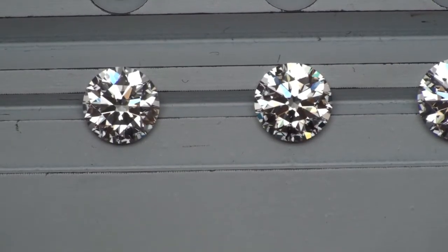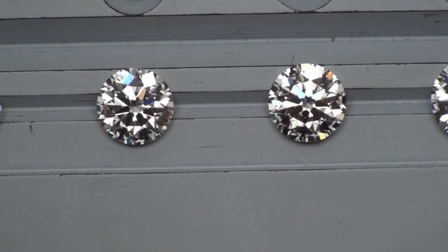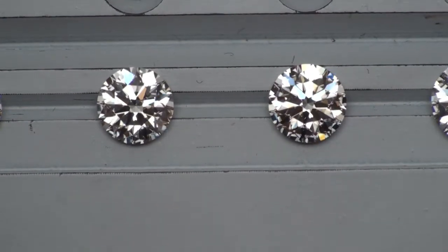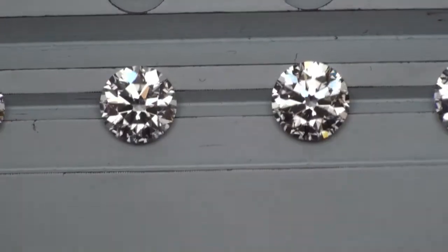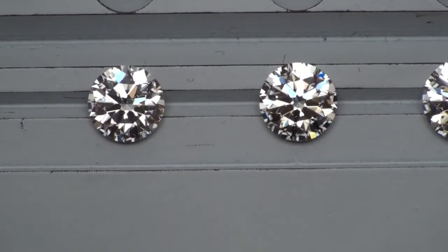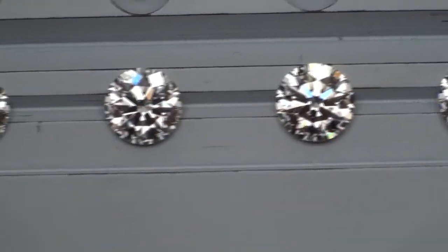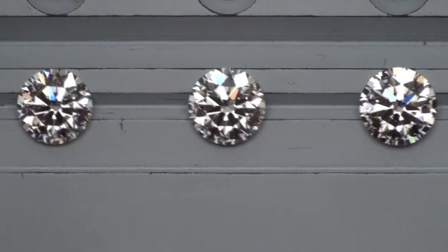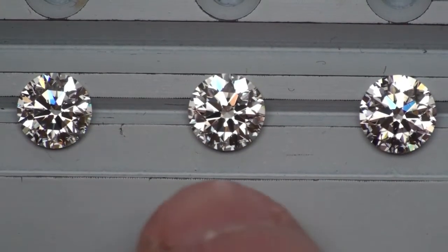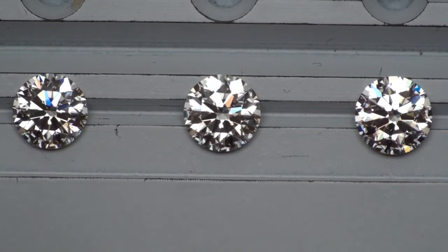The next diamond in the lineup is a 1.70 I VS2, coming from one of my favorite and best cutting facilities — another unbranded hearts and arrows. As you can see, its optics are just phenomenal, top of the line, and cut to the most extreme level of precision. So there are those three side by side: the 1.52 I VS2, the 1.59 H VS2, and the 1.70 I VS2.